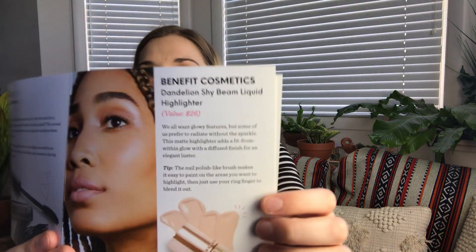Then we have a Benefit Dandelion Shy Beam highlighter, which retails for $26. I'll leave all the prices and totals down below between BoxyCharm and Ipsy Plus. I don't really like using liquid products because I have oily skin — it just doesn't tend to work very well for me. So this is going into my giveaway tomorrow in my BoxyLux unboxing. The giveaway will be open until the following Sunday, around April 3rd.